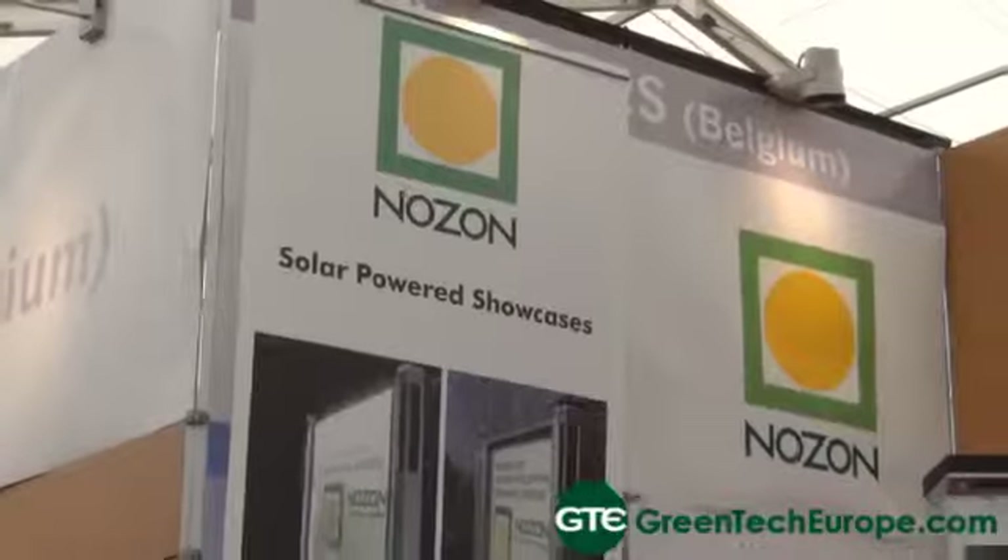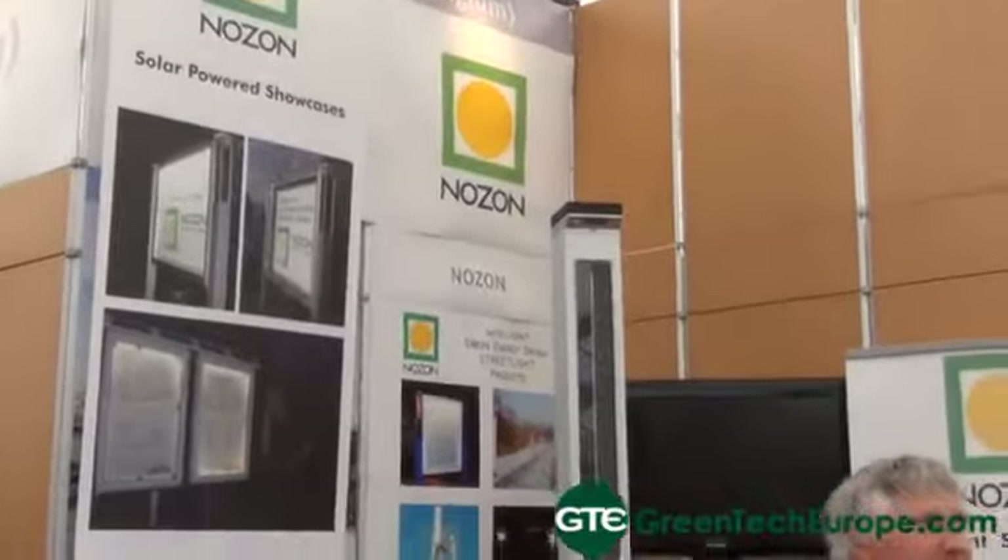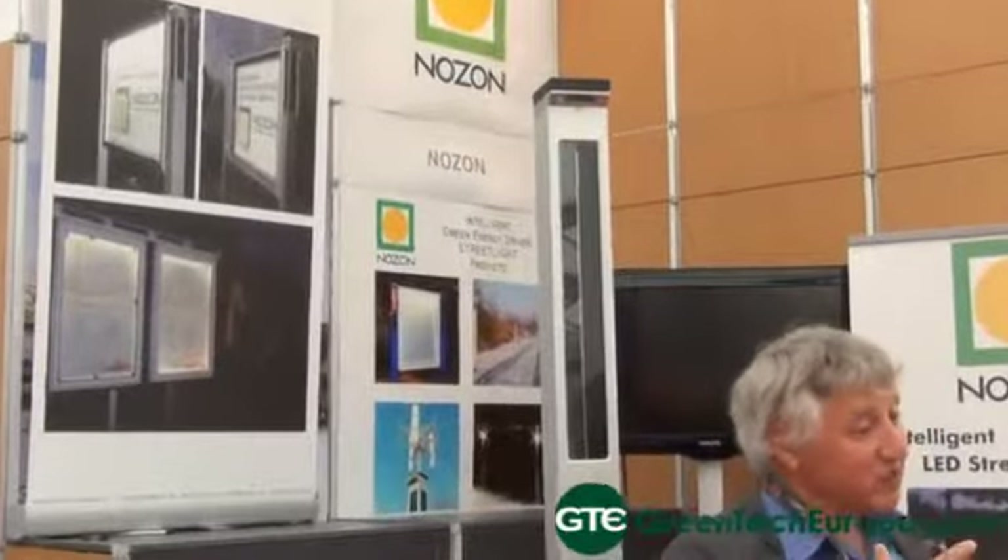Nozone is a company that develops and designs green products. In Belgium we are known by the governmental organisation OVON as an eco-designer. So we try to design our products as green as possible, and we also try to implement smart technology inside to reduce energy consumption.